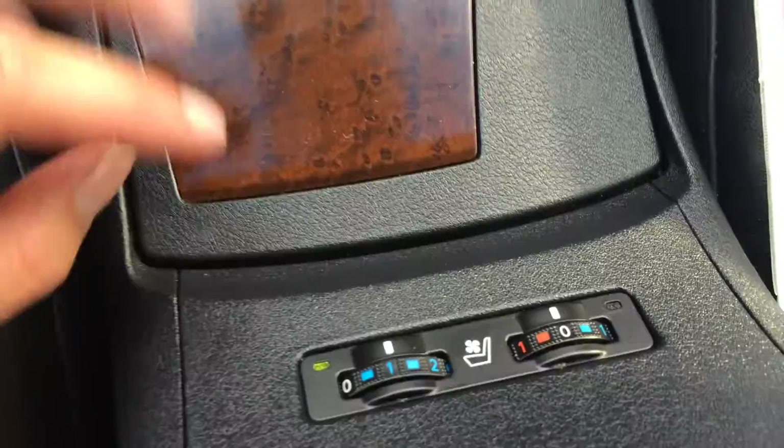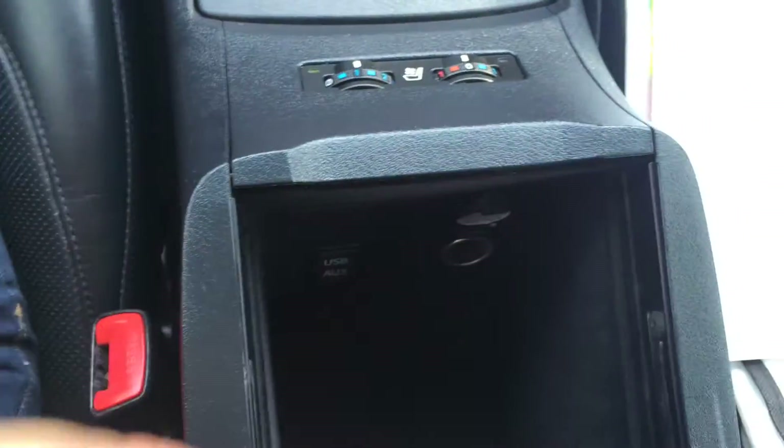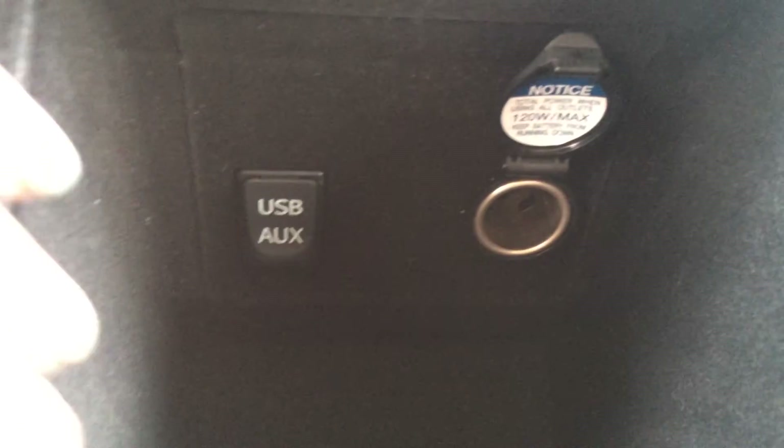Shortcut buttons are right here and there's the disc loader. Ashtray, lighter, leather shift knob, cup holders, heated and ventilated front seats. The armrest slides back and lifts up, and there are USB and auxiliary inputs, power outlets, and storage.